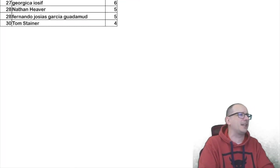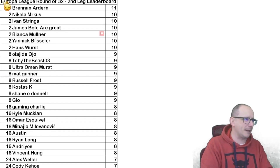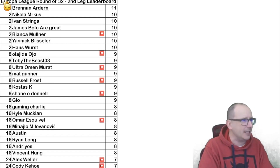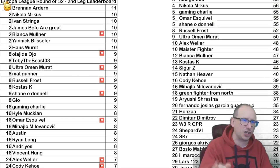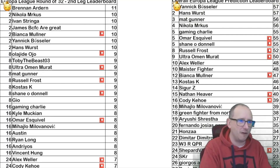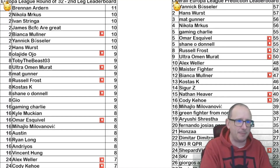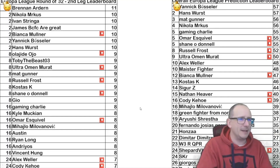Let's take a look at the leaderboard for this week. Tom Stainer, don't even look at it. But if your name is Brendan Arndon, new to the scene — 11 out of 16 matches is pretty good. These are your percentage correct across the whole Europa League. Yannick Boster is leading with a narrow percentage lead over Hansworth. If you're in the top five, you've got a realistic chance of becoming the Europa League king.